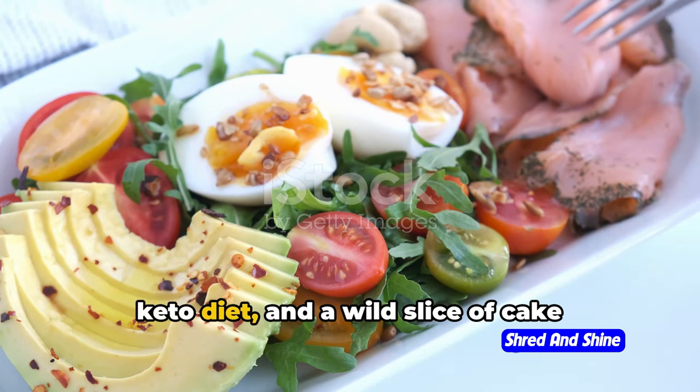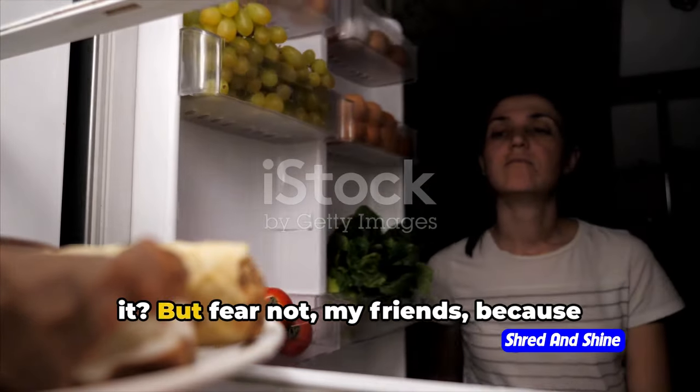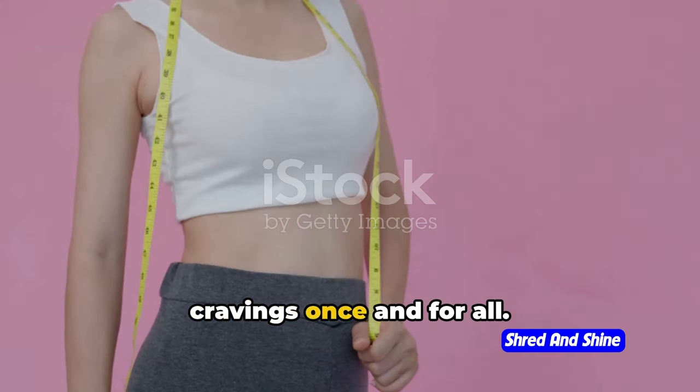Ever had that moment when you're on a keto diet and a wild slice of cake appears? It's like a siren's call, isn't it? But fear not, because today we're here to clear up those keto cravings once and for all.